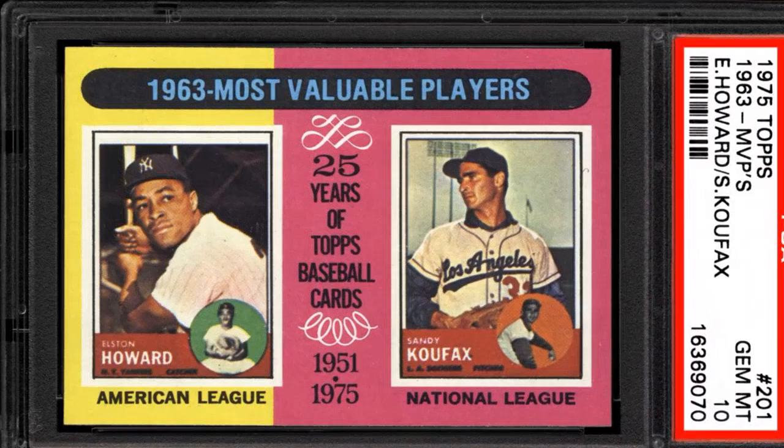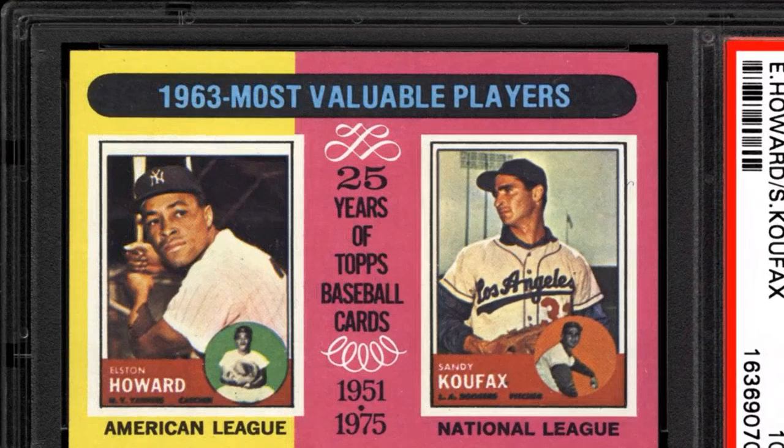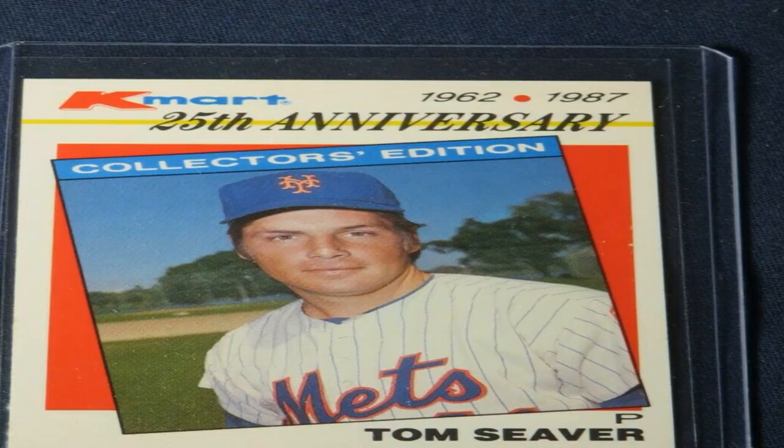Grading: professionally graded cards in mint or gem grades are always rarer, as it's harder for fragile cards to survive in top condition. Anything graded above a 9 is a great indicator of a conditionally scarce card.